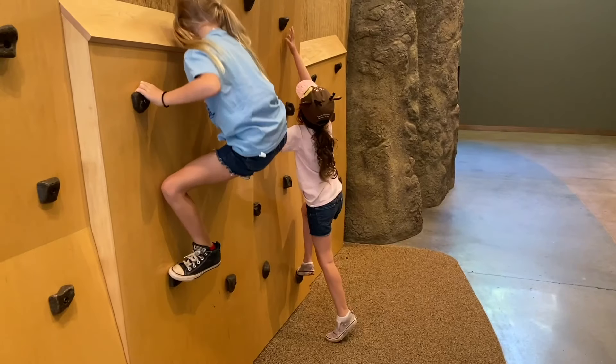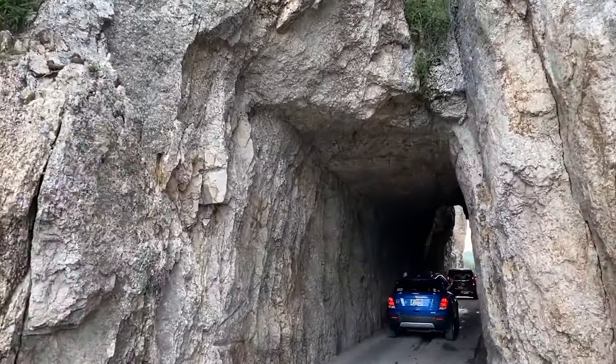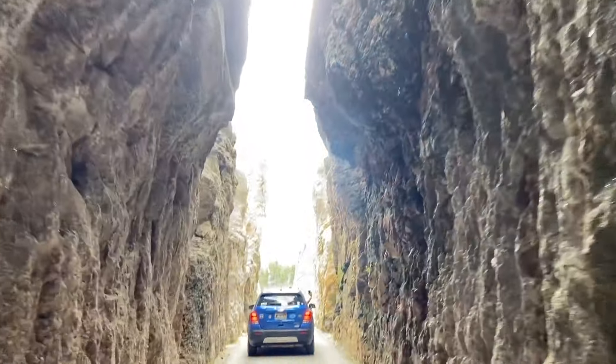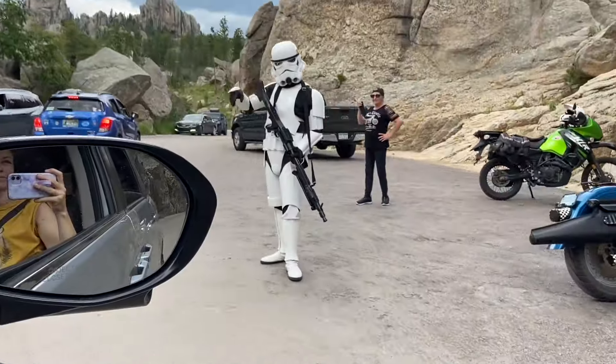After stopping by the really cool and interactive visitor center, the first hike we did was to Cathedral Spires. You access the trailhead by traveling along the famous Needles Highway, where you'll travel through some really cool one-way rock tunnels.